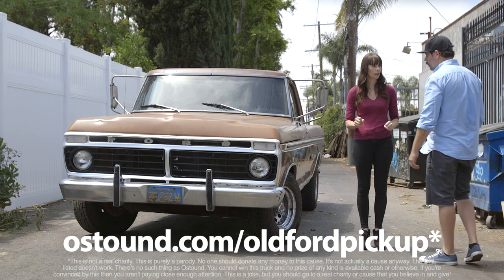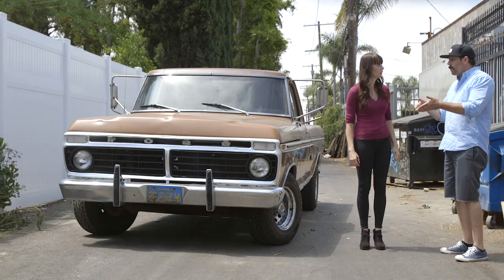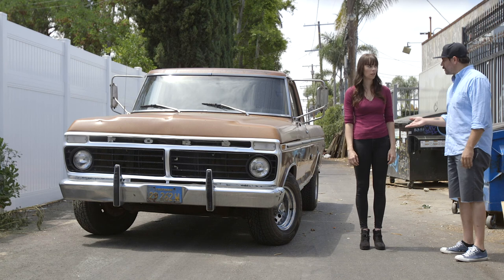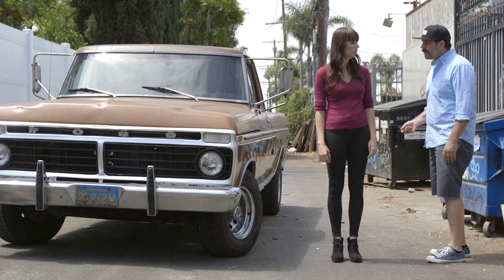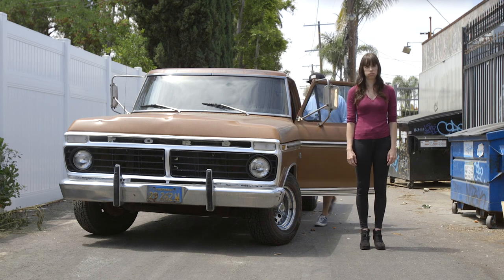Hey, what are you doing with my truck? Are you giving this away? No! Well, yes, but it's for charity. You said you needed to borrow it because you had to pick up a free mattress. Yeah, I'm doing that after this. Tara, this is illegal on like multiple levels. Can I have my keys please? How am I gonna meet Bodie now? You're still talking to that guy? Tara, I don't think he's real. Come on. Now we'll never know. Disappointed.